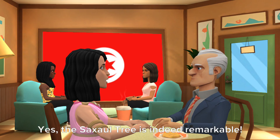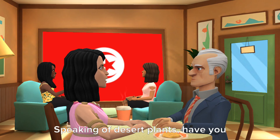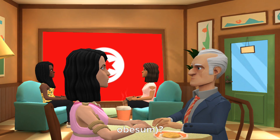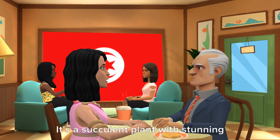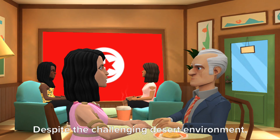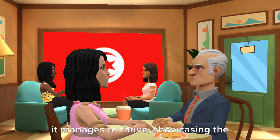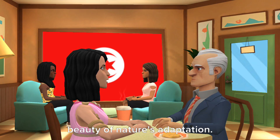Yes, the sagzal tree is indeed remarkable. Speaking of desert plants, have you ever heard of the Desert Rose, Adenium obesum? It's a succulent plant with stunning pink or red flowers. Despite the challenging desert environment, it manages to thrive, showcasing the beauty of nature's adaptation.